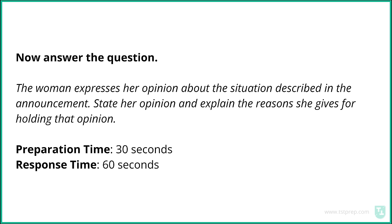Answer the question: The woman expresses her opinion about the situation described in the announcement. State her opinion and explain the reasons she gives for holding that opinion. You have 30 seconds to prepare your response. You may begin preparing now. You now have 60 seconds to speak. You may begin speaking now.